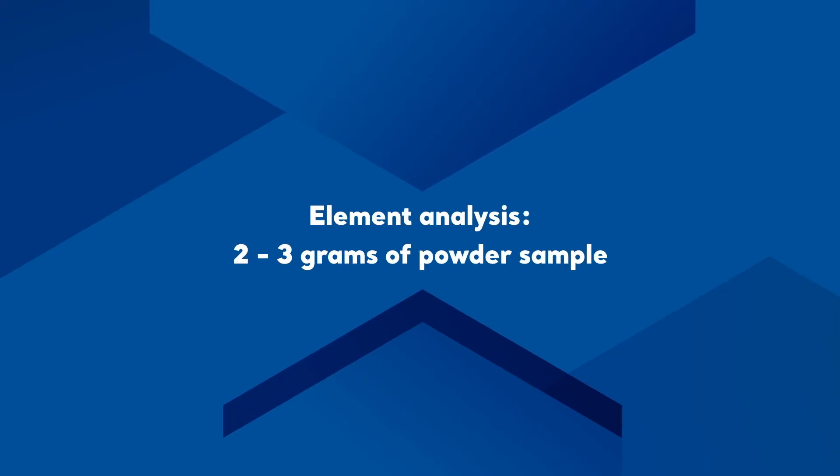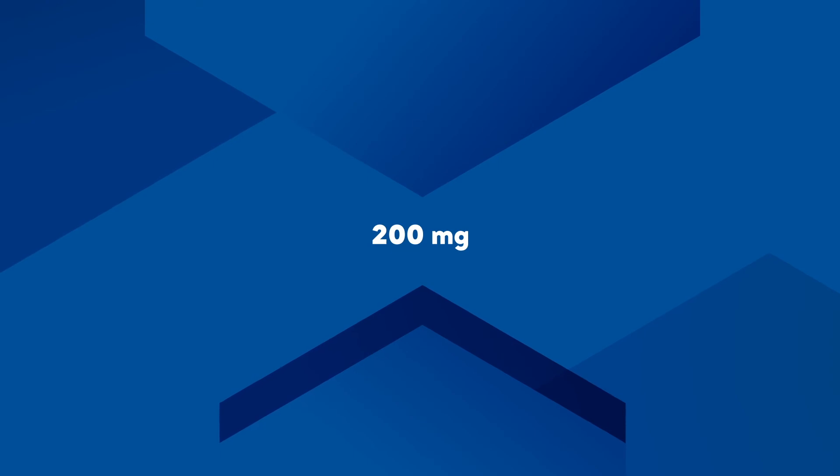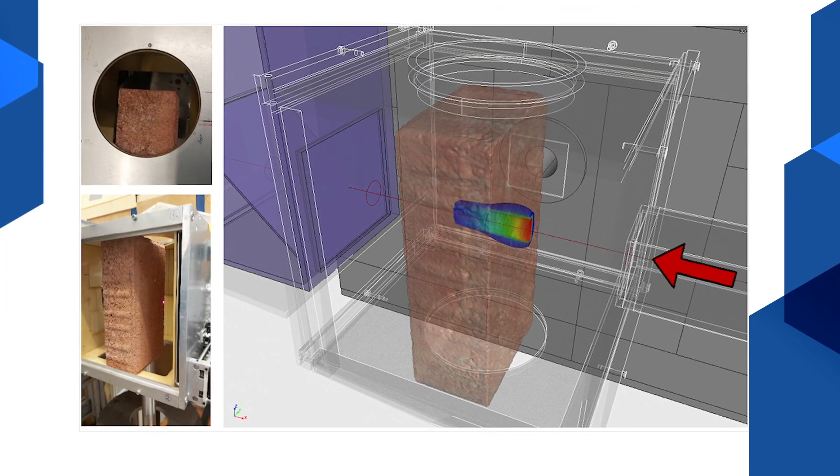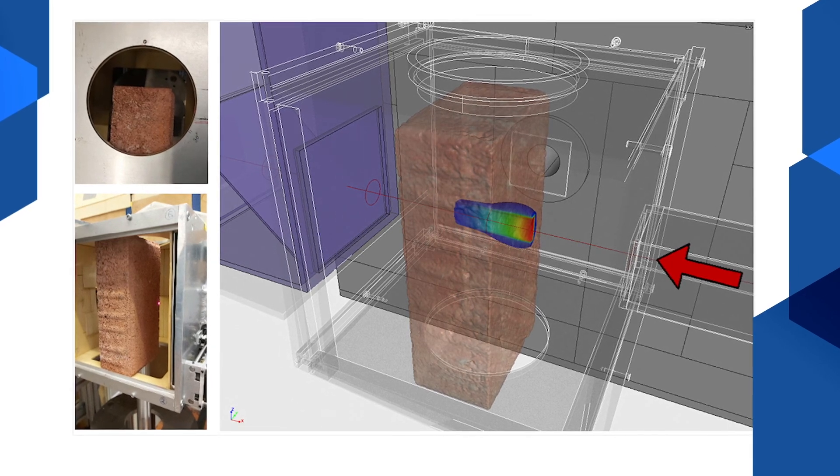For element analysis, we prefer to have 2–3 grams of powdered sample, but maybe 200 milligrams could already be feasible. The upper limit is that the object has to fit into the sample chamber, which is 7 cm wide in the case of PGAI and 20 cm for the NIPS normal station.